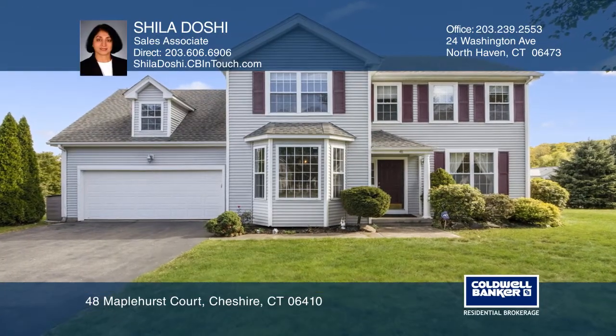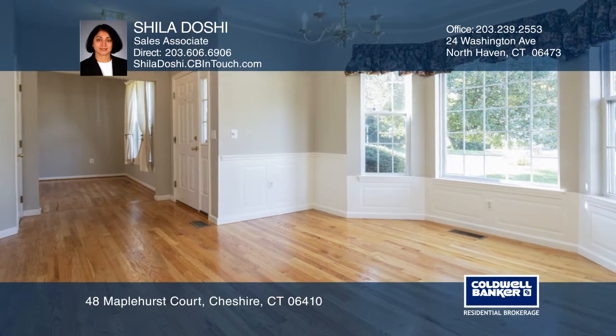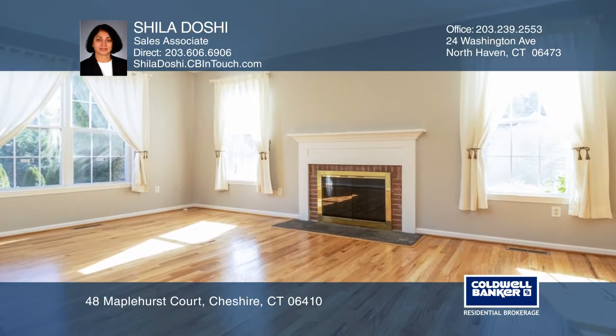This beautiful three-bedroom, two-and-a-half bath colonial is located at the end of a quiet cul-de-sac. The first floor features nine-foot ceilings and a spacious family room with a fireplace.